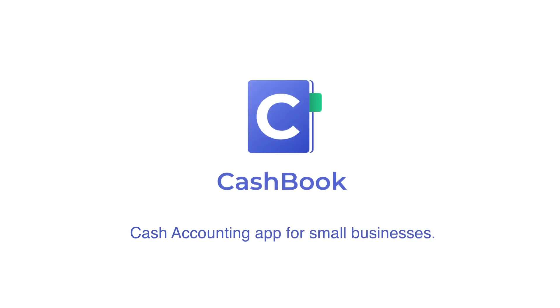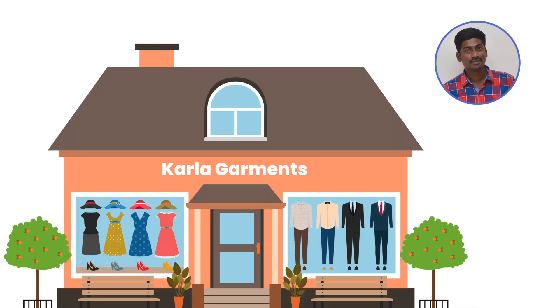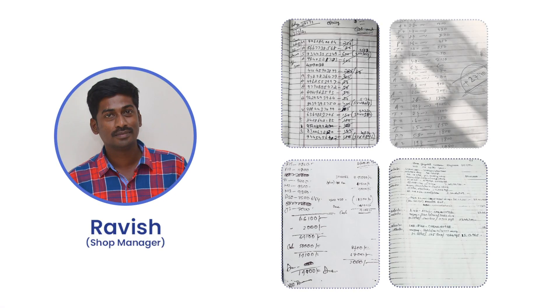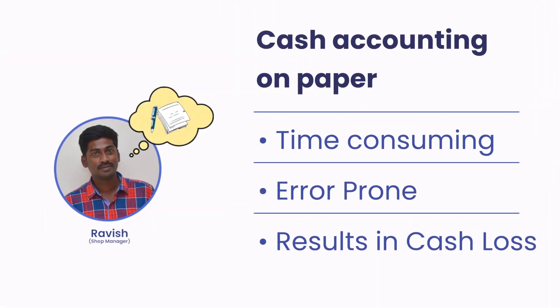Cash Book – Cash Accounting App for Small Businesses. Meet Ravish. He works at Karla Garments, a shop which sells cool dresses. Earlier, he used to waste more than an hour every day trying to reconcile cash on pen and paper. This was prone to error and resulted in loss of cash.